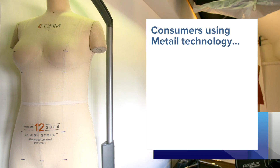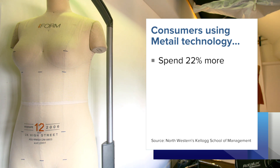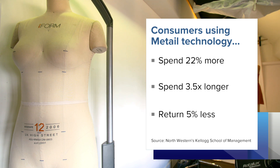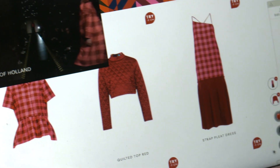Independent research by Kellogg shows that retailers using virtual reality technology see their consumers spend up to 22% more. Those customers also spend three and a half times longer on the retailers' websites, and there's a 5% reduction in returns. Increased buyer confidence means customers are also likely to buy more expensive products.